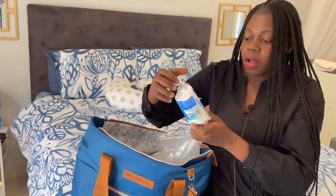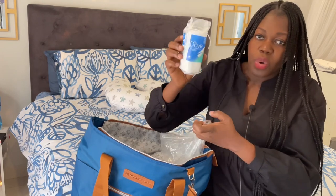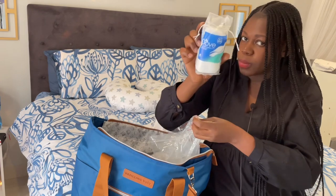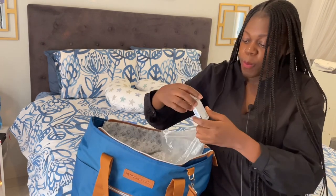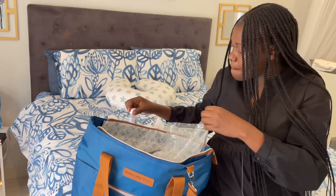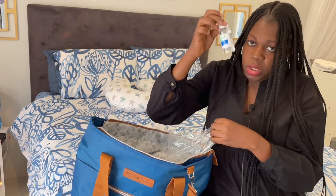I also got these cotton pads — there are 30 inside from the brand Dove. Surgical spirit — this is very essential for the umbilical cord, this is very essential.